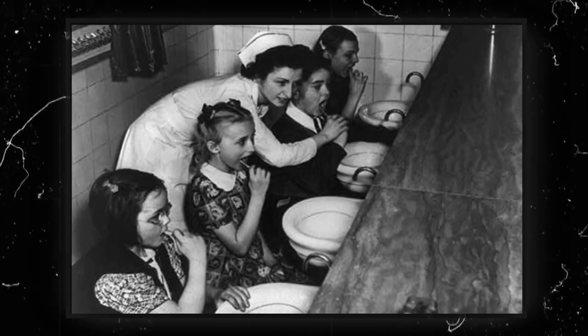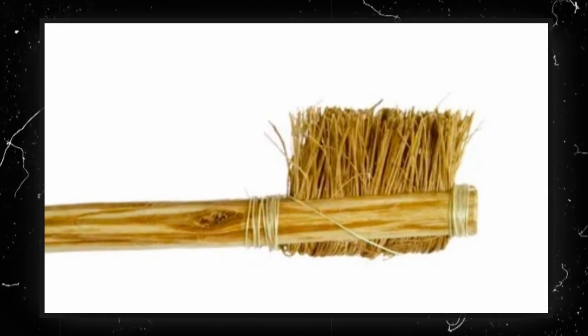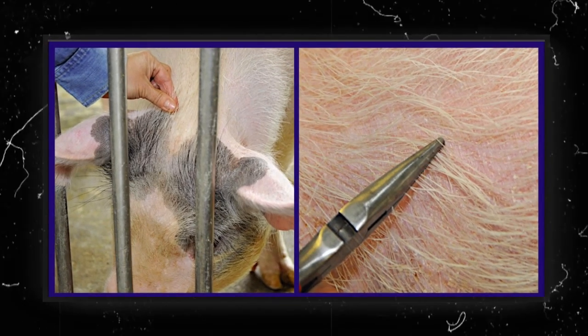Later, the Chinese came up with something closer to today's toothbrush: a handle with stiff hairs from a pig's neck. Yes, you heard that right — pig hair.